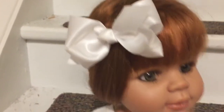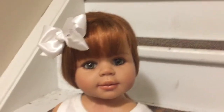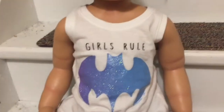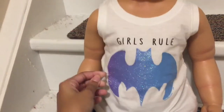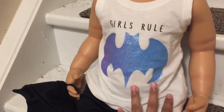Frankie has this cute white bow in her hair and her hair is pulled back into a ponytail. The bow is actually from Walmart — I think it was a dollar. She's got a tank top on that says 'Girls Rule' and it's got the Batman symbol with a purple to blue sparkly gradient.